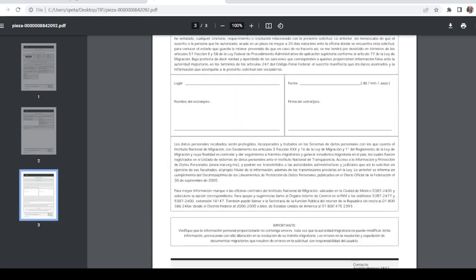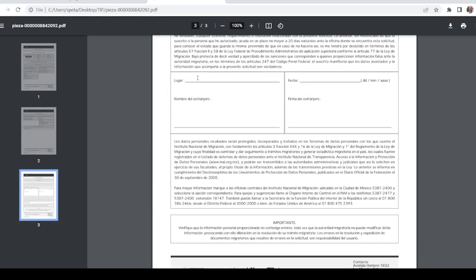It's going to generate a three-page PDF document that you will have to print and bring with you to immigration. After you print it, on the third page you're going to have to fill in some information. There's a Place field — if you're doing your residency in Playa del Carmen, just put that in. Below that put your name. Under Fecha is the date, still in day, month, and year format. And below where it says Firma, that's where the signature goes. So now you're done with the application.